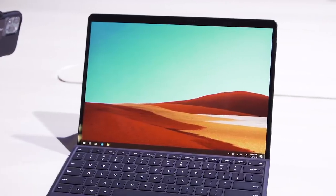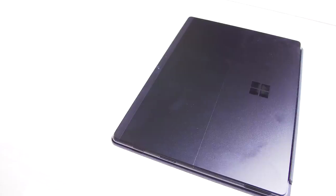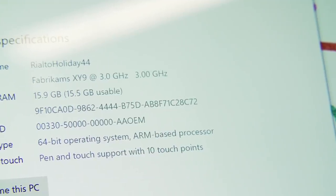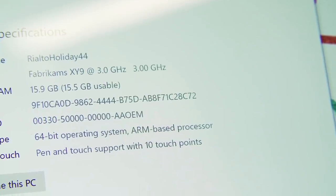This uses a processor that is customized by Microsoft. It's called the SQ-1, and according to Microsoft's Chief Product Officer Panos Pane, the chipset has Snapdragon DNA in it. This is an ARM-based processor, which means it's a lot more mobile-like than an Intel x86.